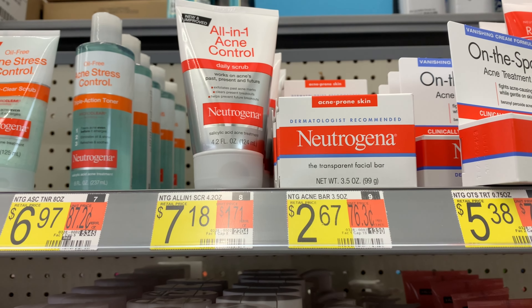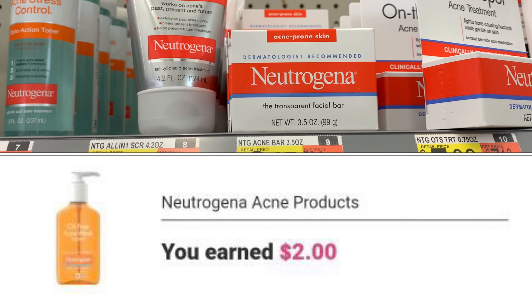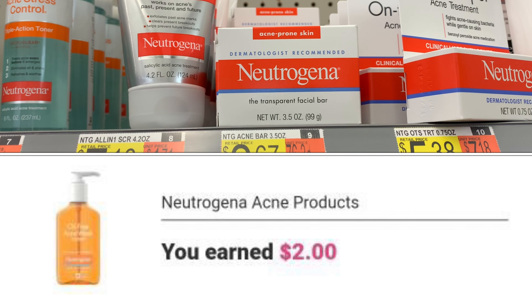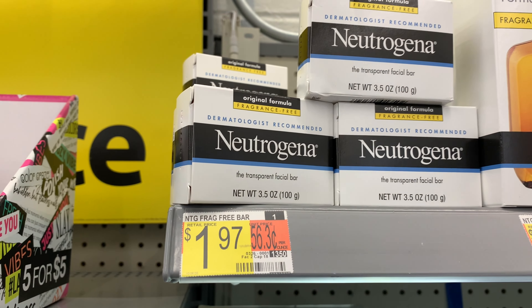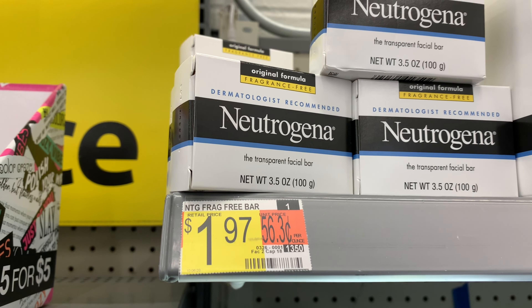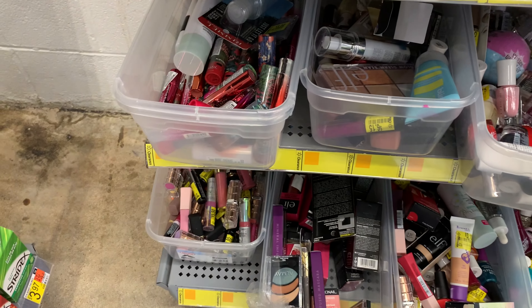The Neutrogena facial bar is priced at two dollars and 67 cents, and Ibotta is currently giving back two dollars, making my final cost 67 cents. I tried one particular variety and it didn't attach, so just a heads up — be sure to pick up the right one.